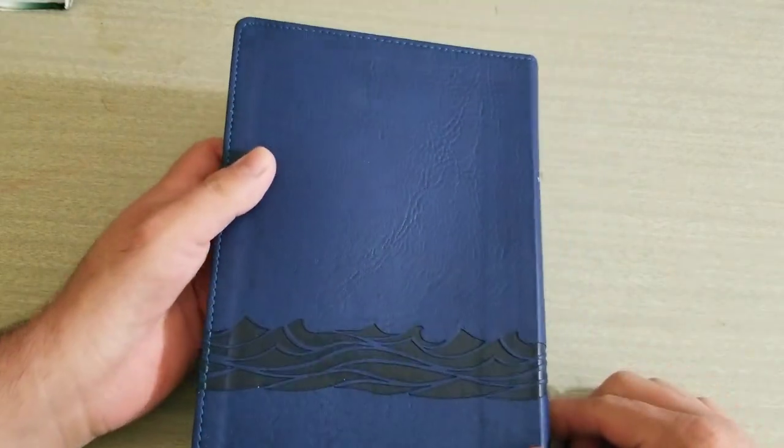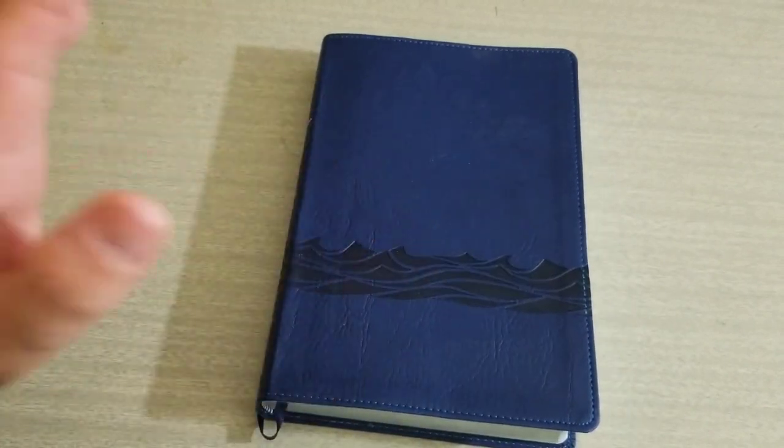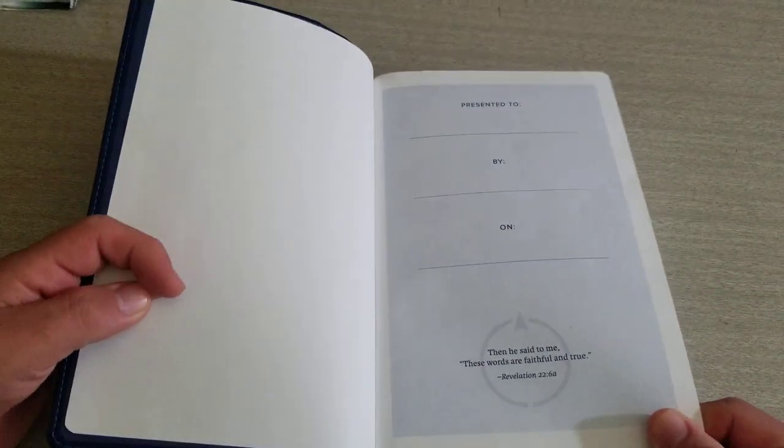This is the Fisher of Men Bible. I believe it is Smithstone binding, and it is paste-down paper liner as all Bibles in this range are. Here's your presentation page.